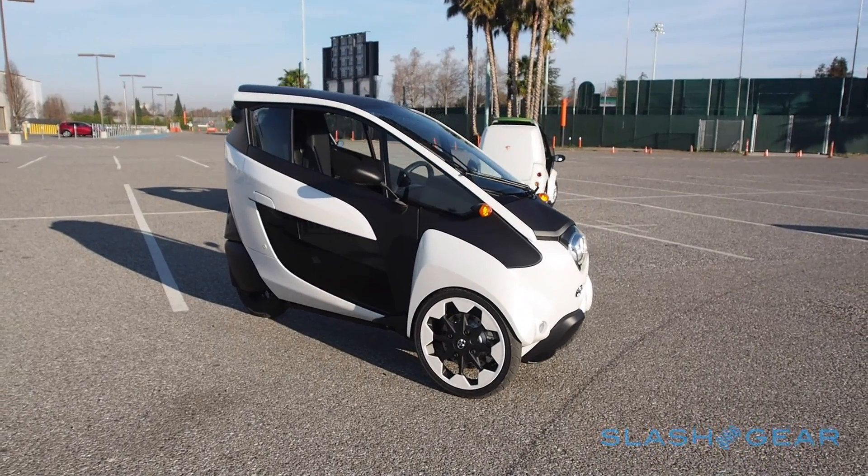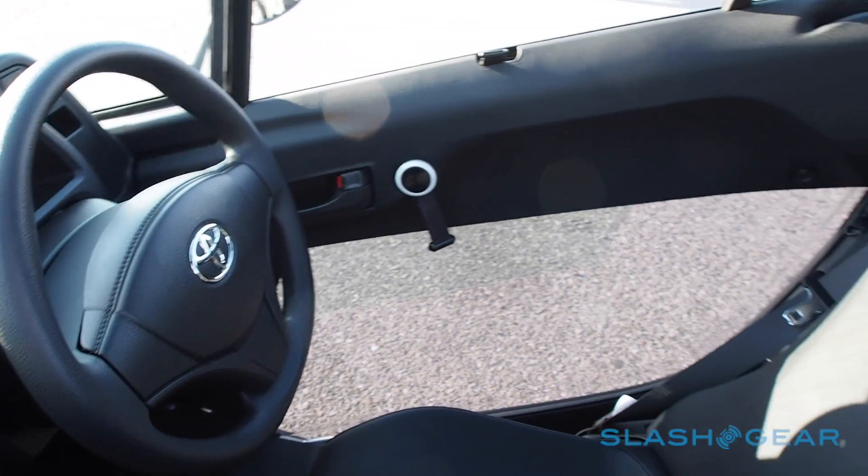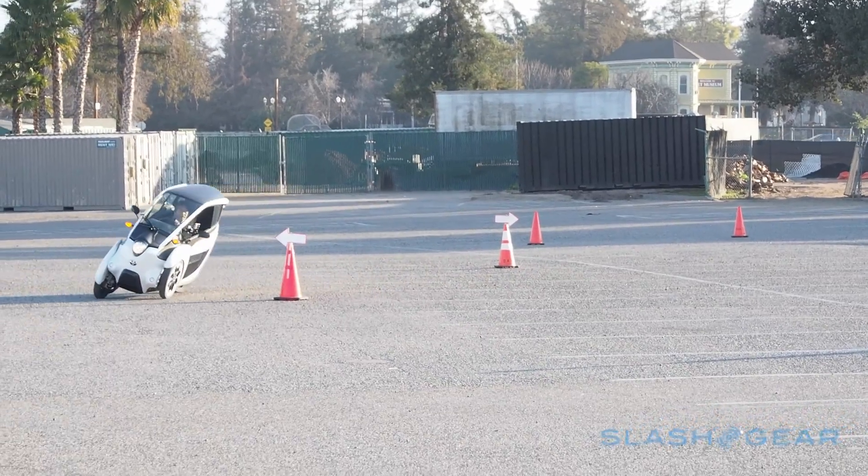Even for the company that gave us the Prius and Mirai, Toyota's iRoad is an unusual car. An electric two-seater, it may have started as a concept, but with two successful city trials in Paris and Tokyo under its belt, Toyota has given serious thought to the tilting three-wheeler.